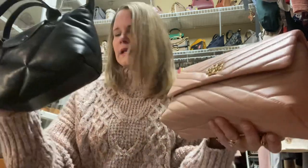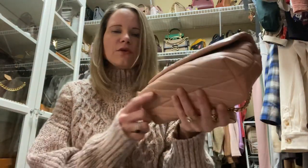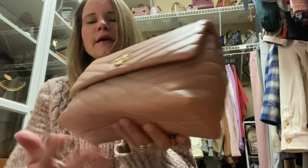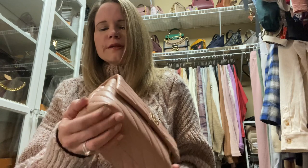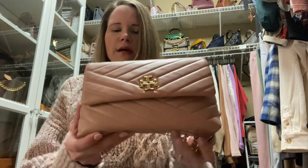The Longchamp is a napa leather, I believe. Now for the Tory Burch Kira — I've carried this a little bit and I haven't noticed any damage to the corners, and that is the first area this bag tends to get damaged because of the way it folds at the corners. But I'm pretty careful, and a shoulder bag is easier to prevent damage like that because you're not going to be bumping it into things like you would with a crossbody.